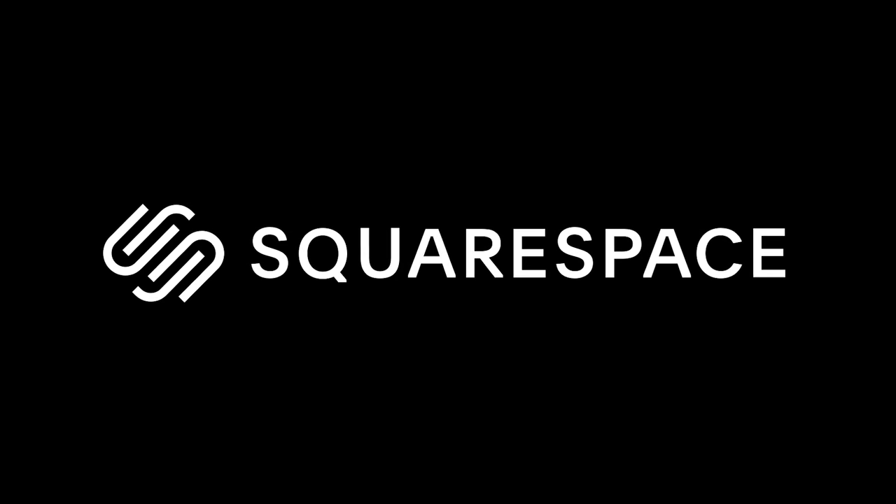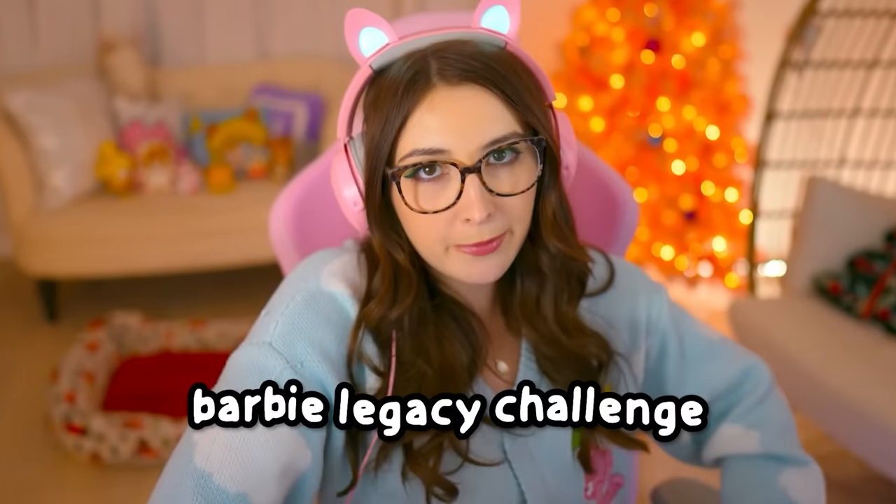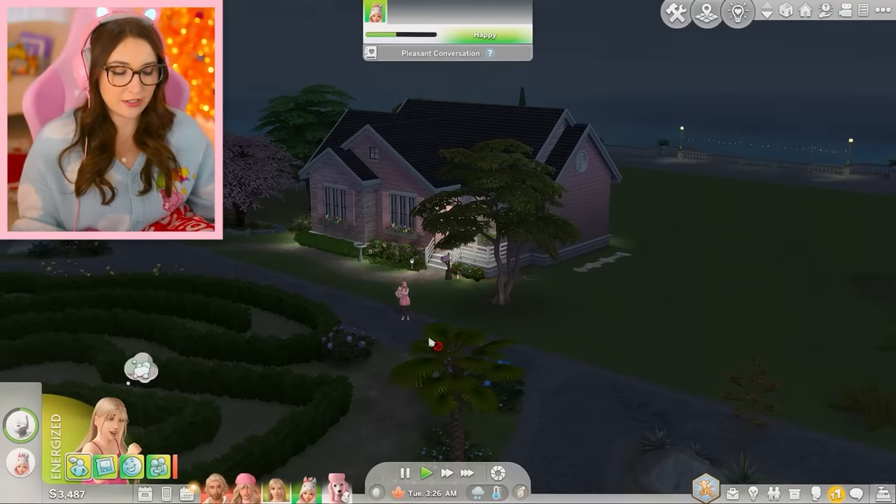Today's video is sponsored by Squarespace, your one-stop shop for getting a professional website. Hey y'all! Welcome back to another episode of the Barbie Legacy Challenge! This was all recorded live on my Twitch channel, twitch.tv slash fixella, but without further ado, enjoy our new life in Tartosa.